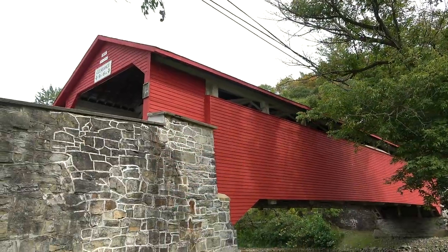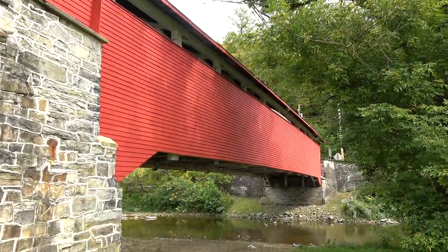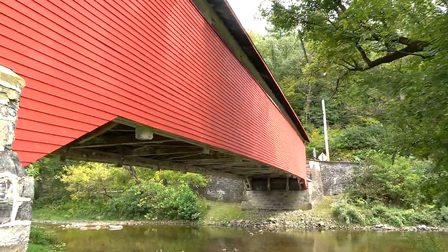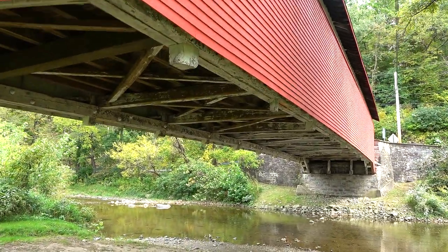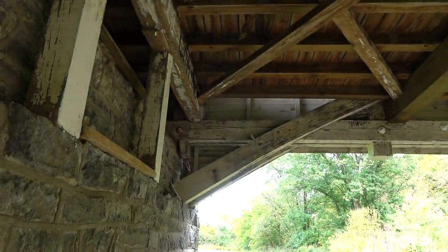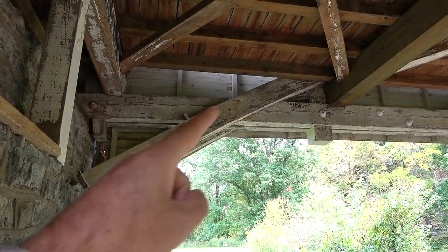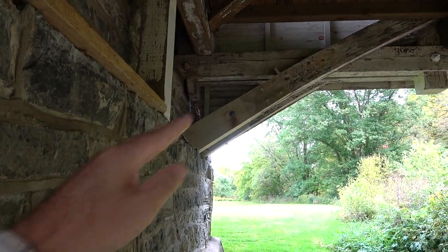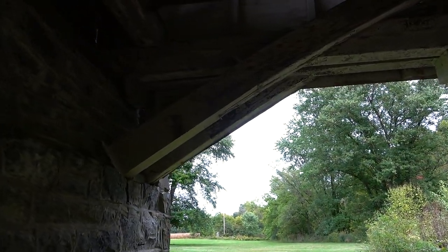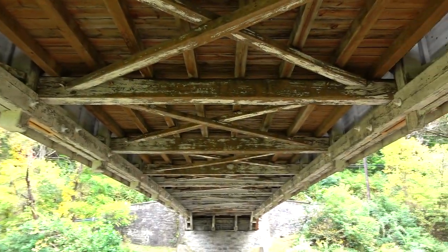This one is also open to vehicular traffic but not quite as busy as Weir's was — and Weir's wasn't a super busy bridge. Let's go underneath. You can tell what design it is by seeing that arch abutting up against the abutment — that's what gives it the strength. It looks like it's going to be a double burr arch truss again, but with no steel beams underneath, just all wood.